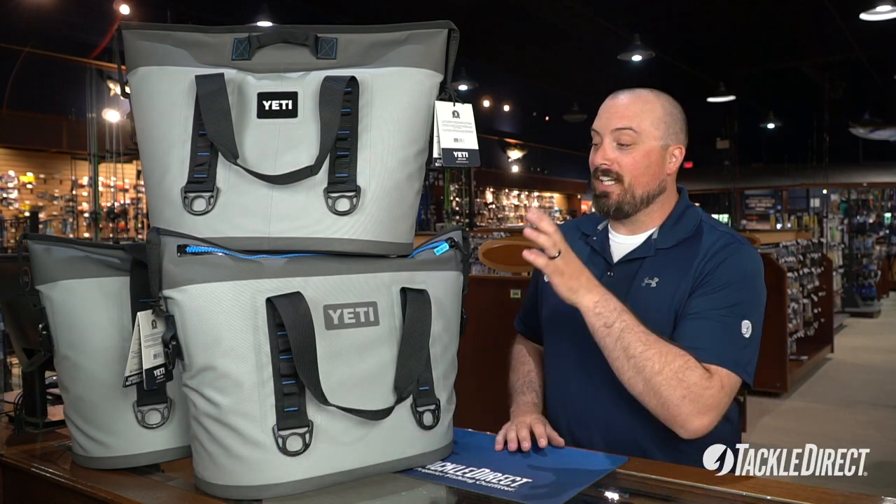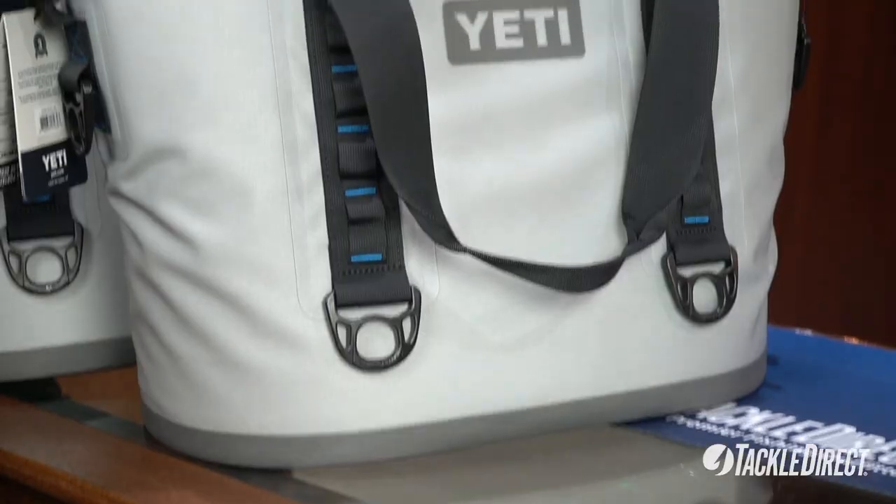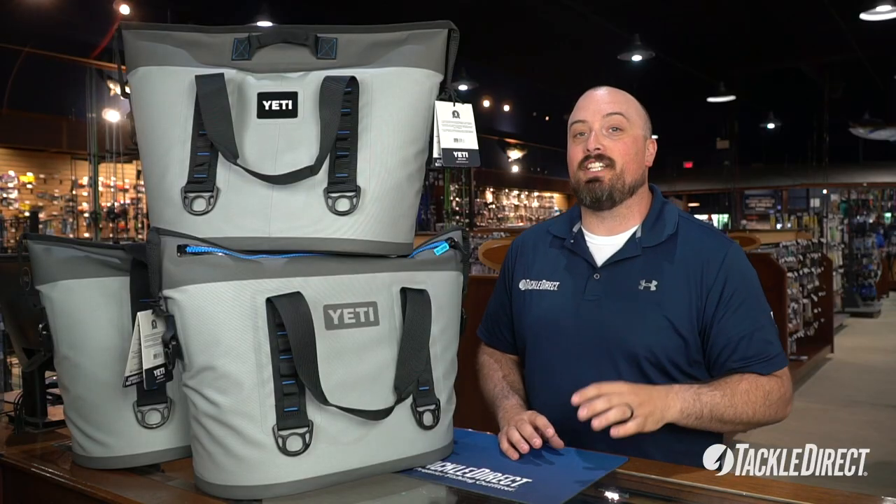Currently we're running a sale on this cooler in the 30 size, fog gray color only. Normal price is $299.99, $60 off, bringing the sale price down to $239.99.